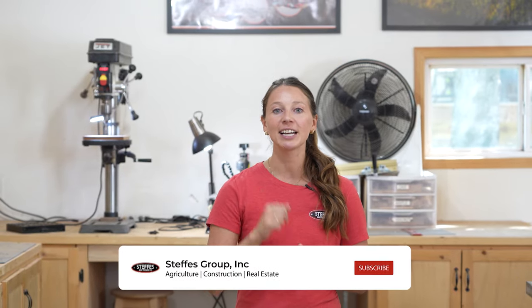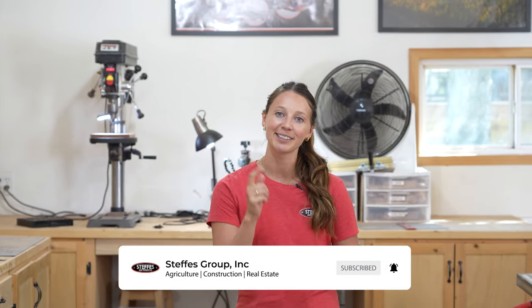And that's a wrap for this edition of Stepha Spotlight. If you'd like to check out more of Aaron's work, check out his Facebook page, Wooden Wheels LLC. Don't forget to hit that like and subscribe button and we'll see you next time.